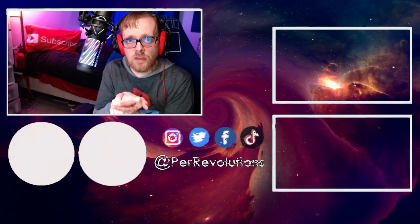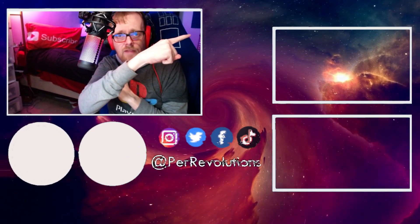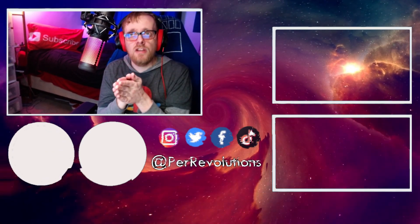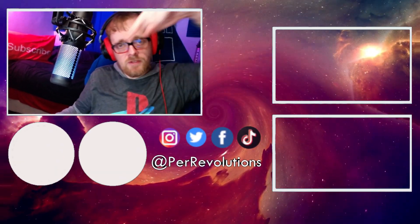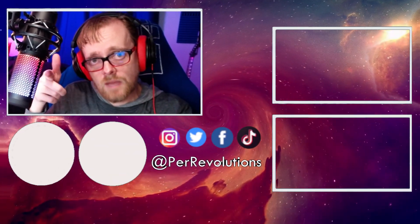If you already use your GPU to generate images on your computer, check out my video with some tips and tricks for Automatic1111. Or check out my latest skit that I did with my son, where I used the free version of ChatGPT to help write the script. You can also subscribe to the channel by clicking the button here, and I look forward to seeing you in the comments.